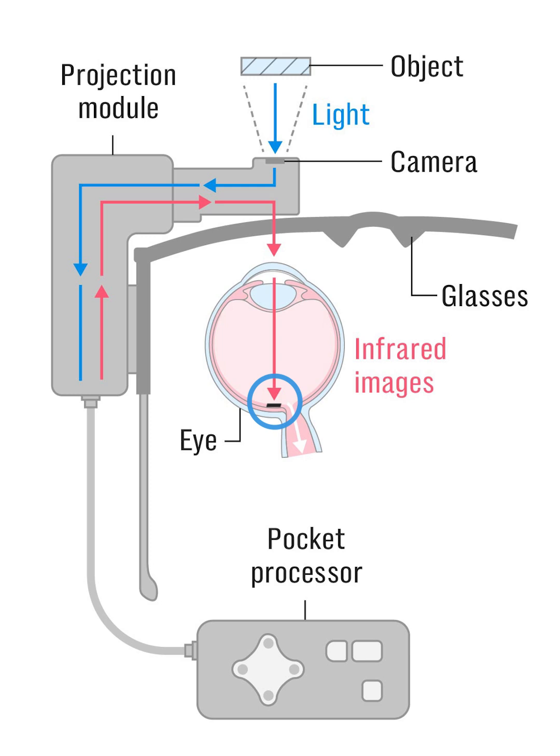To activate the device, the accompanying camera captures light from the target object, essentially seeing it. It also allows zoom and brightness adjustments. A pocket processor uses artificial intelligence to translate this visual information into an infrared signal, which is then sent to a projection module. This module then projects the infrared beam containing this information onto the retinal implant.